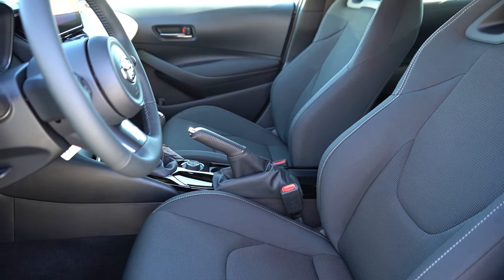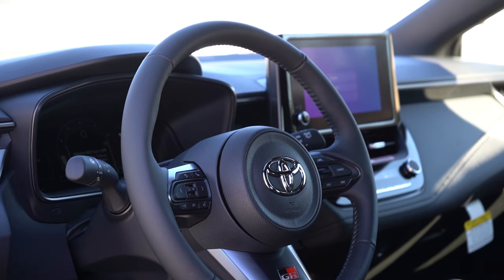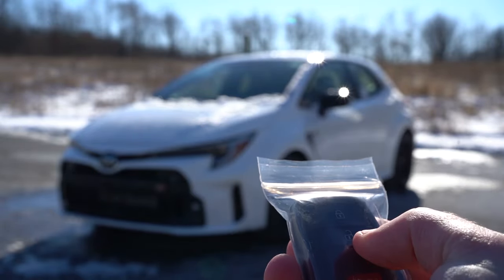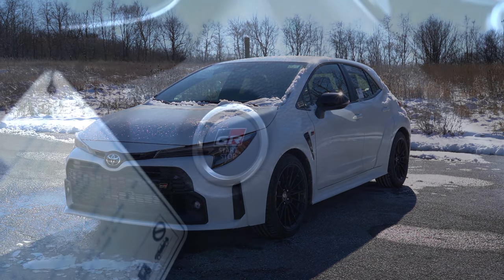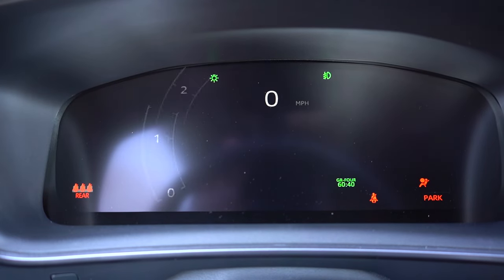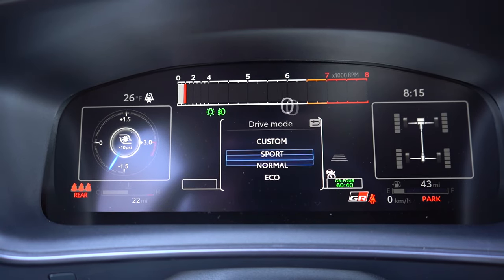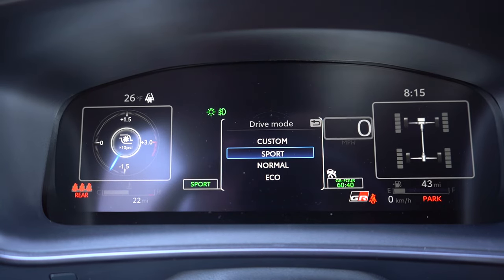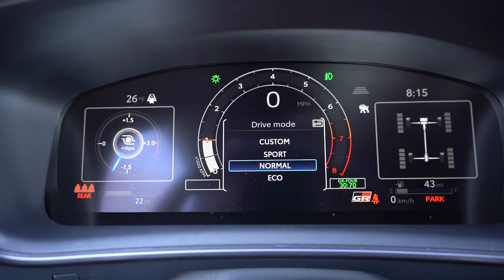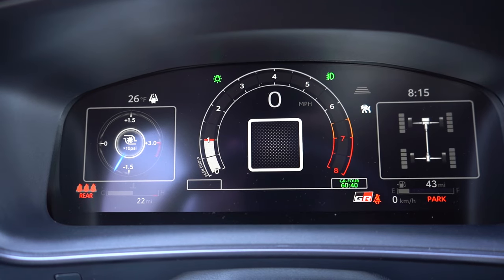The steering wheel is tilt and telescoping with the GR logo on the bottom, leather-wrapped on all trims, and heated on Premium and Circuit Edition. The key has GR on one side, Toyota on the other — it's all keyless entry with push-button start. Press the GR engine start button near the driver's right knee and you get a full 12.3-inch digital gauge cluster. Changing drive modes actually adjusts the look of the cluster — Sport mode looks like an old Honda S2000 display. It shows boost pressure, outside temperature, and miles to empty.